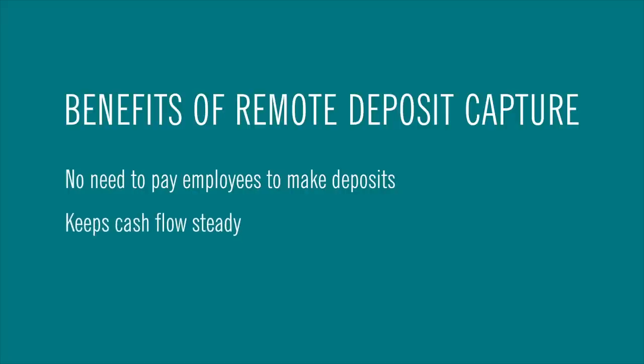Second, let's say you've got some checks to deposit but work gets busy and you can't get to the bank for a few days. That can really affect your cash flow.